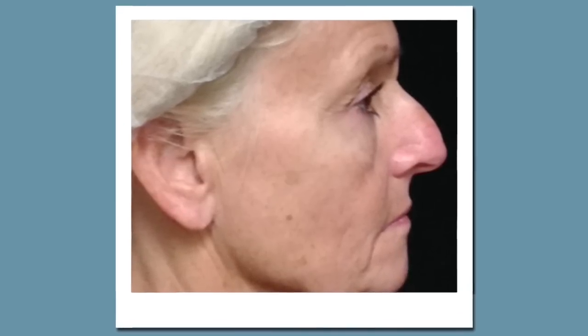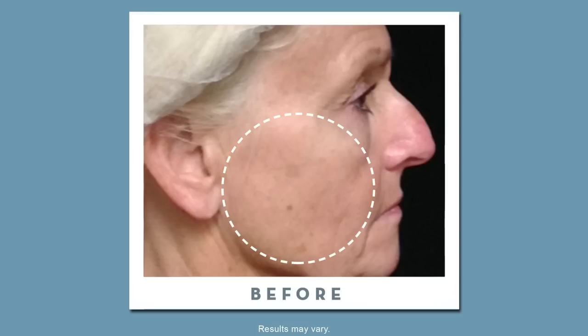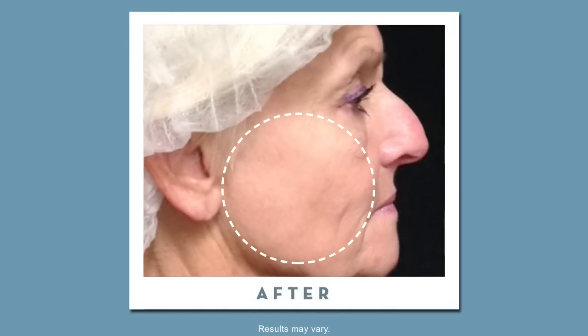Being outside as much as I am, I was noticing that I was getting brown spots and sun spots, so I had BBL and I saw fantastic results. They pretty much took care of everything that I had — freckles, age spots, sun spots — it was gone.